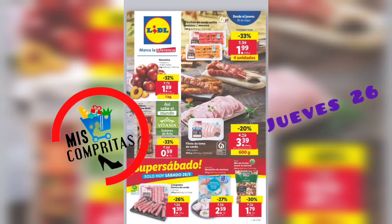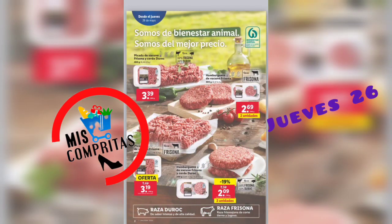¡Hola familia y bienvenidos un martes más al canal! Ya estamos a martes y ¿qué toca? Pues el catálogo de Lidl. Espero que hayáis tenido un buen fin de semana y un buen comienzo de semana. ¿Qué nos trae? Pues las super ofertas como siempre, tanto en alimentación como en bazar. Vamos a empezar. Somos de Bienestar Animal, somos del mejor precio.